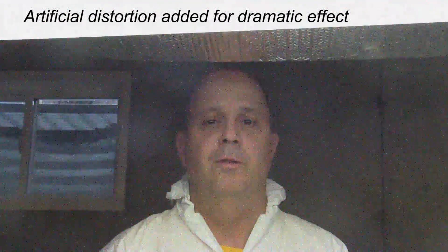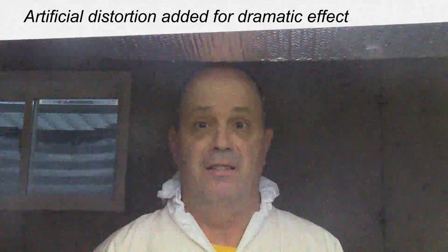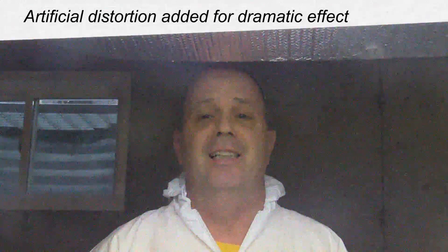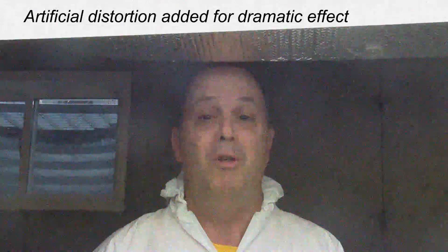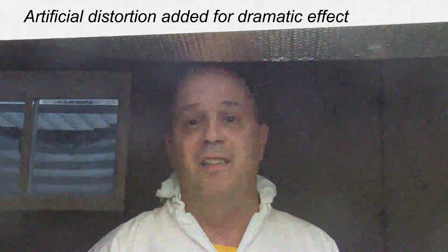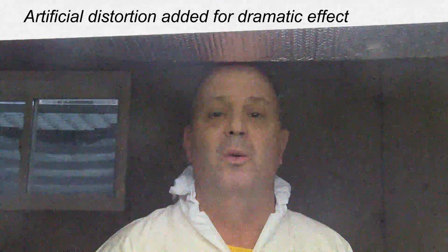Ladies and gentlemen, I'm coming to you tonight from an undisclosed location in the basement of my house on 87th Street, just off of Tower — take a left and you're there. What I need to share with you tonight is so scary and possibly so upsetting that it may be in your best interest to turn away. If you get an upset stomach easily, or if you're using watching this as an excuse to not do the dishes like mom said, walk away now.